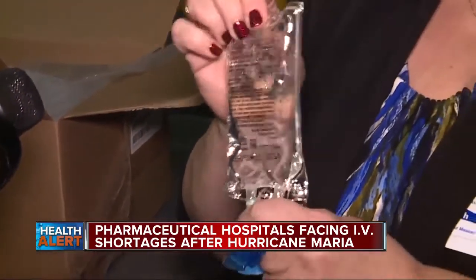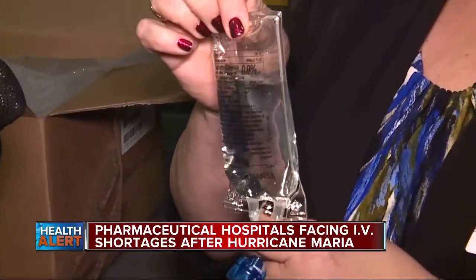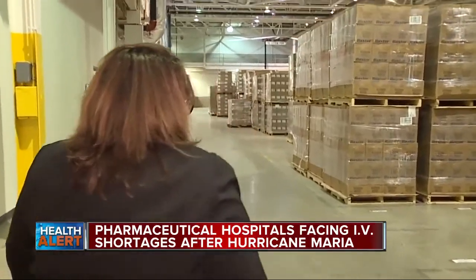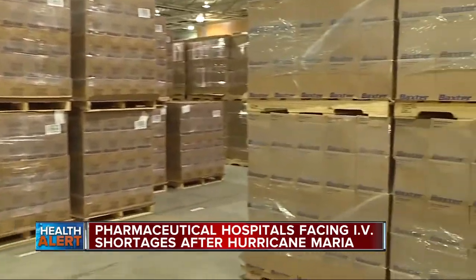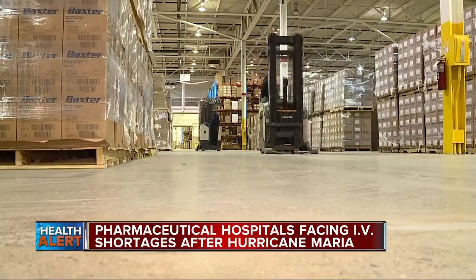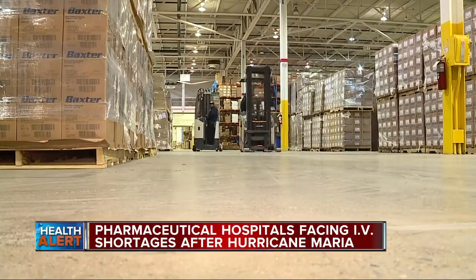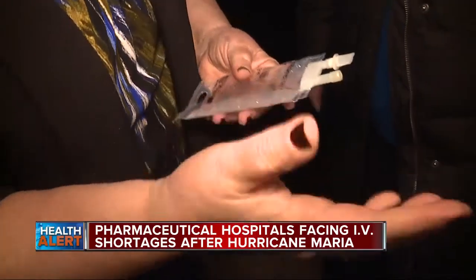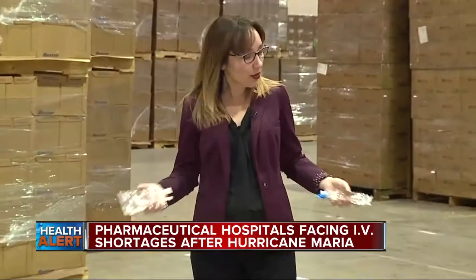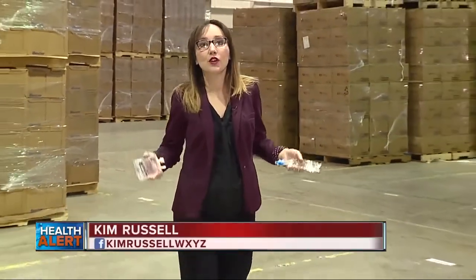Annette Karaginas works to make sure the Beaumont Health System has the pharmacy supplies it needs. She showed us the system's supply warehouse. Beaumont, like 70% of hospitals across the entire United States, uses IV solution bags manufactured in Puerto Rico. Normally this area would be filled with boxes of IV solution bags, but because of the shortage, this warehouse has a little bit less supply than normal.